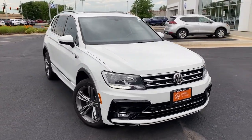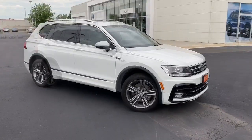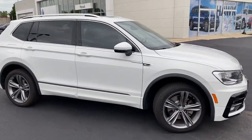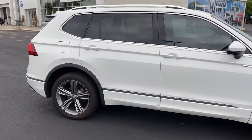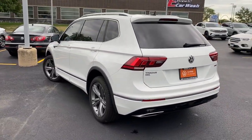Introducing the 2019 Volkswagen Tiguan. This vehicle still has fewer than 40,000 miles on the clock, so it won't last long. Here's a family-minded Tiguan that delivers safety and practicality wrapped in understated style.